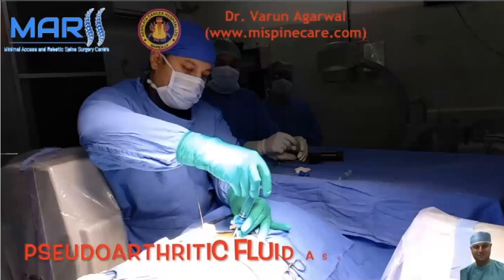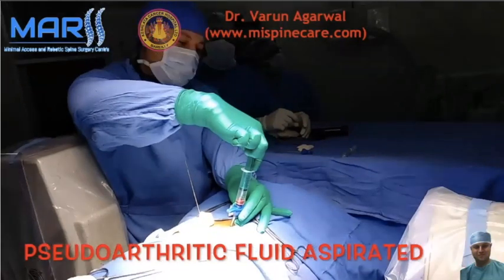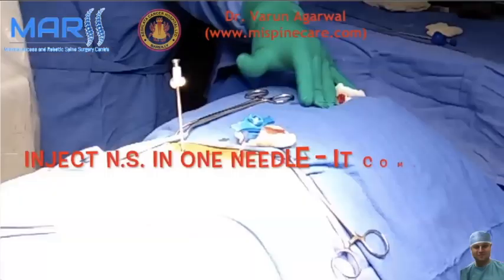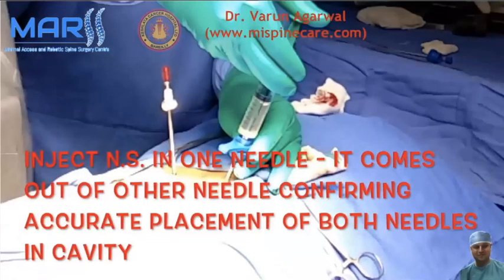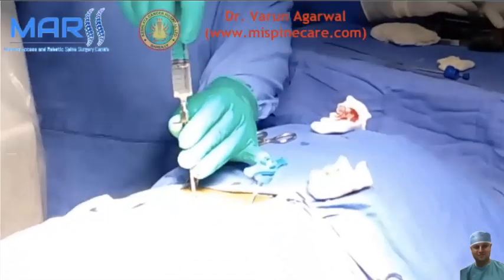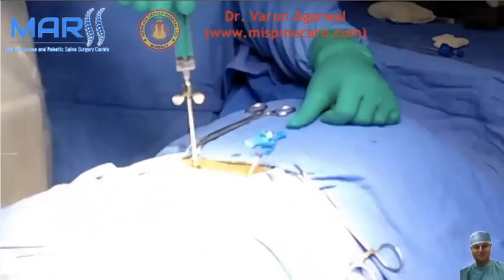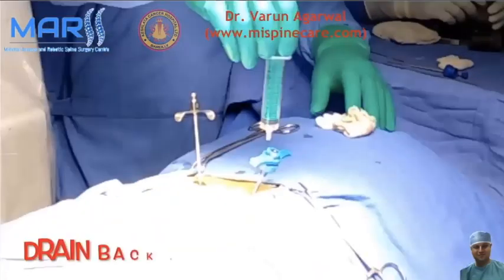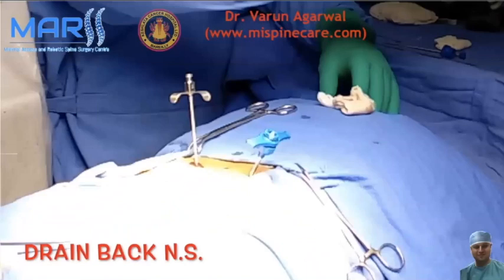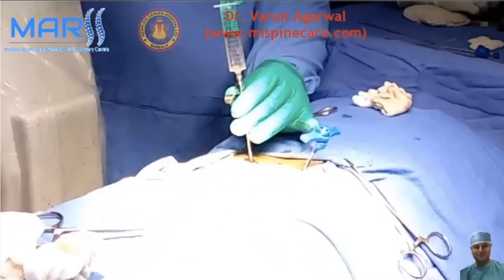Aspirate any fluid inside and send for culture or investigation if needed. An additional check: inject a little normal saline and confirm it flows out from the other cannula, confirming that a channel between the two has been established and both are in the vertebral body. Drain the saline back and aspirate it — do not leave it inside. Inject radio-opaque dye, then flush with normal saline so it does not hinder radiographic visualization.